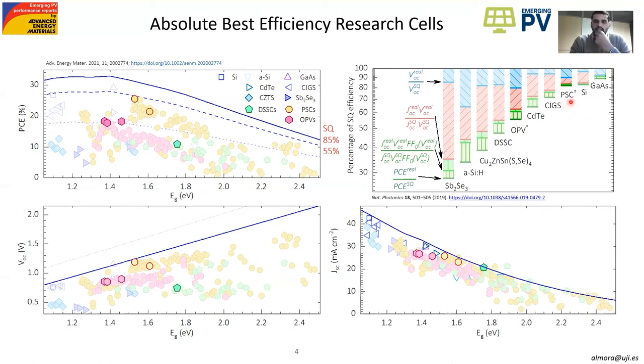It is very interesting that, for instance, if you compare the record perovskite solar cell with the top silicon cell, you can see that the VOC is more of a limiting factor for perovskite than for silicon, and the other way around for the photocurrent.